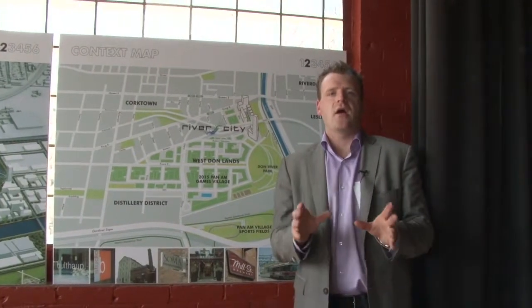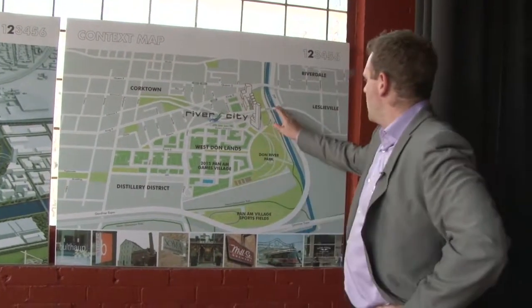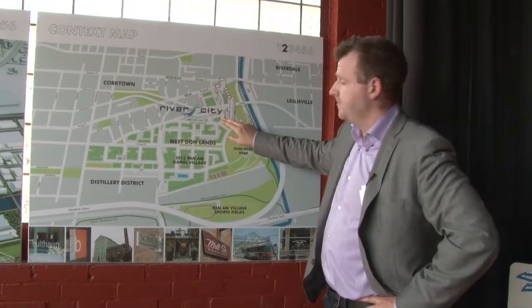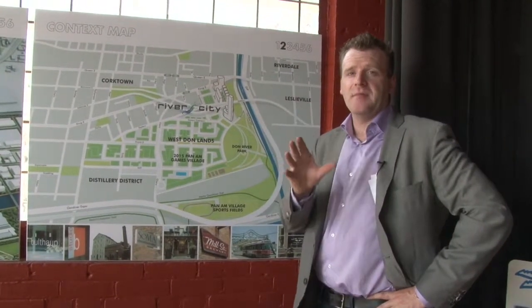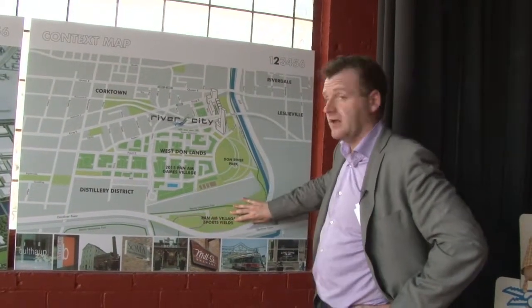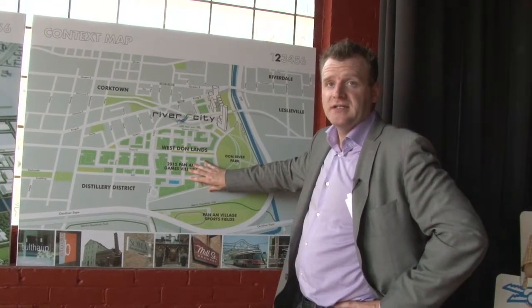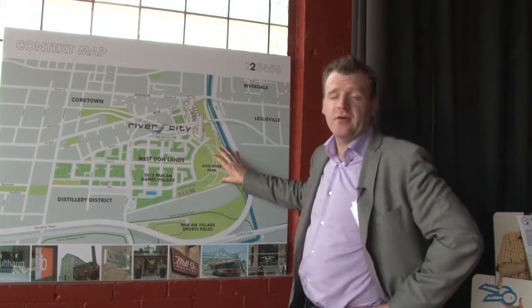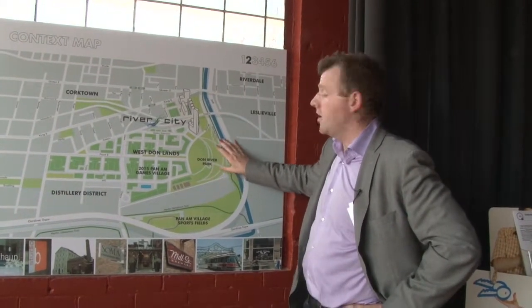So first off, where are the West Donlands? We're just west of the DVP and north of the Gardiner Expressway. This is an 80-acre development. What's included? We have the Pan Am Games Sporting Fields, we have the Athletes Village, which will be converted into residential units once the games are complete, and we have 23 acres of park space, including the Don River Park.